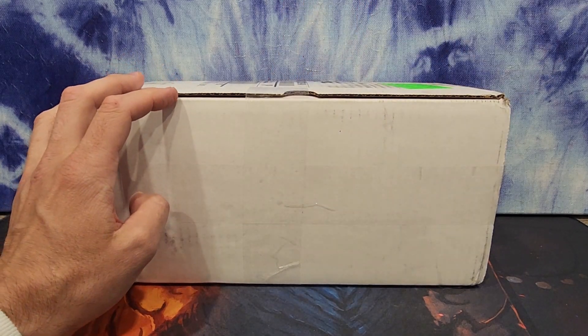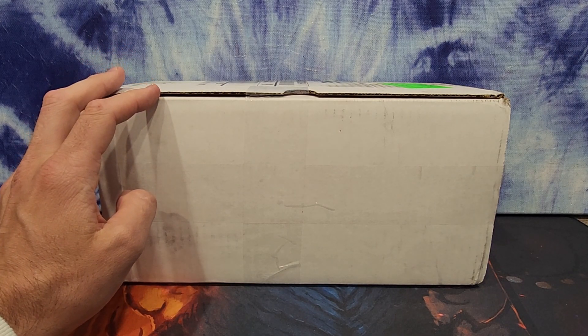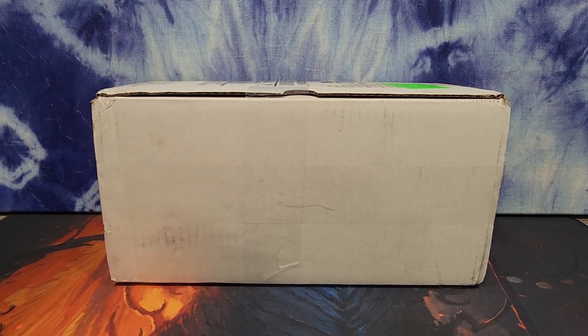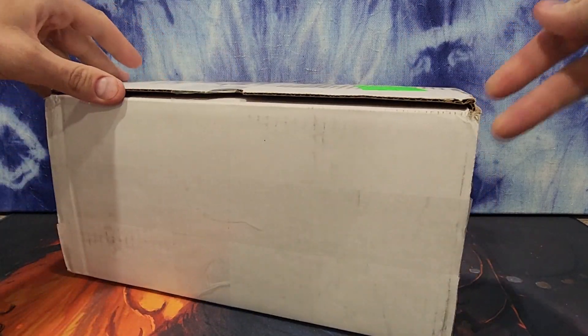Not pictured on the screen is the giant uncut sheet. What I'll do is maybe I'll try to post a picture on the video. I try to keep these videos easy to make with very little cuts but I think I can try to post a picture of the uncut sheet, maybe even over top of me speaking here.